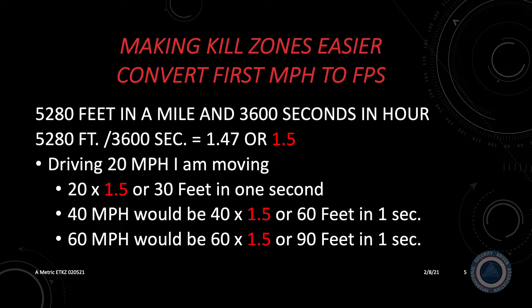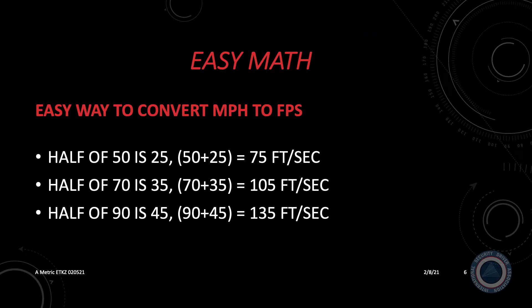40 miles per hour is 40 times 1.5, or 60 feet in one second. 60 miles per hour is 60 times 1.5, or 90 feet in one second. There's an easier way of converting miles per hour to feet per second — a simple math trick. You take half the speed and add it to itself. If you're going 50 miles per hour, take half of 50, which is 25, and add: 50 plus 25 means you're traveling 75 feet in one second. At 70 miles per hour, half of 70 is 35, so 70 plus 35 means you're traveling 105 feet per second. At 90 miles per hour, half of 90 is 45, so 90 plus 45 equals 135 feet per second.